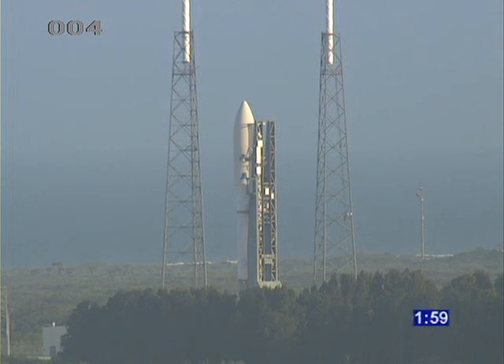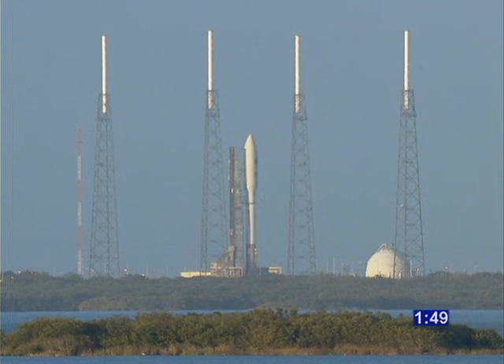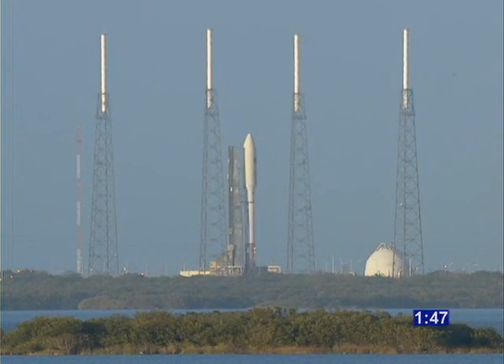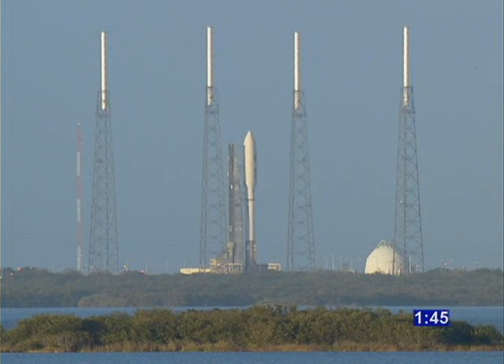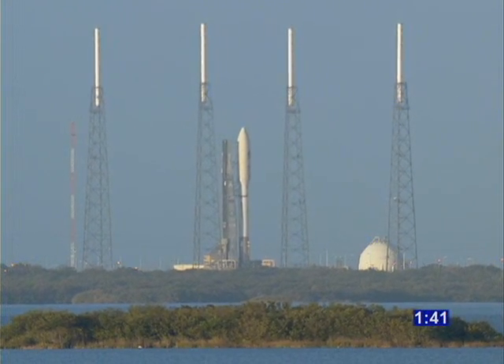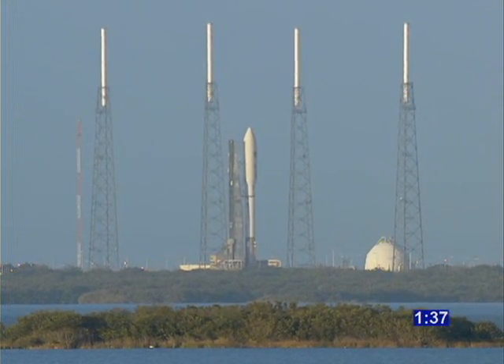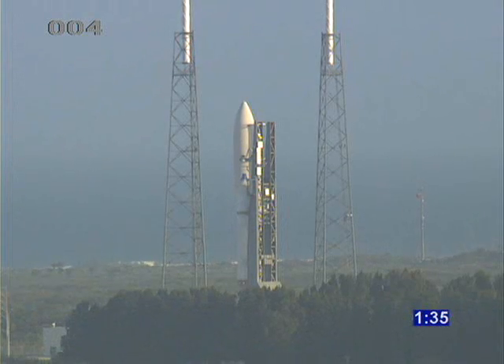One-fifty-nine. Vehicle internal. Launch sequencer start. Securing Centaur LH2. Securing Centaur LO2. 140. Launch enabled.